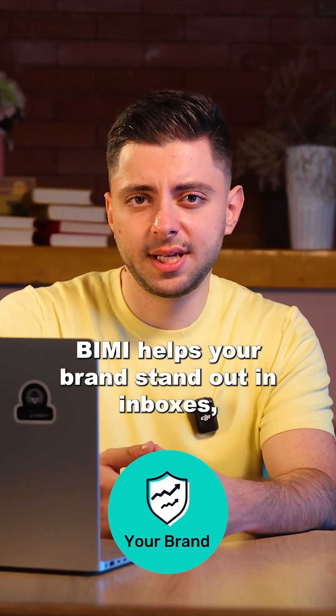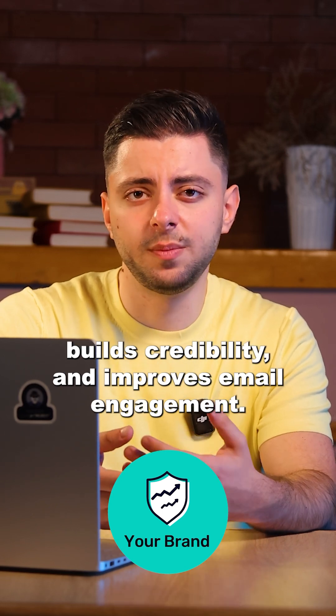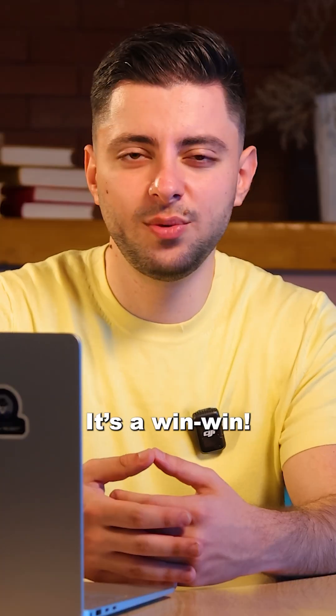BIMI helps your brand stand out in inboxes, builds credibility, and improves email engagement. It's a win-win.